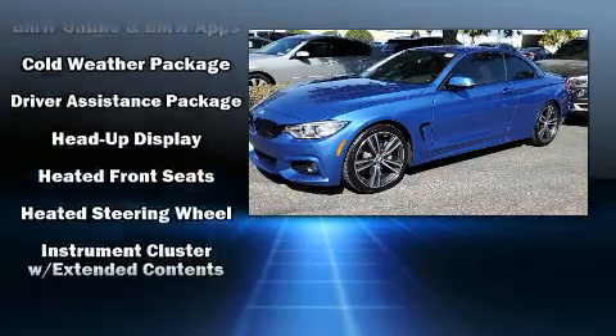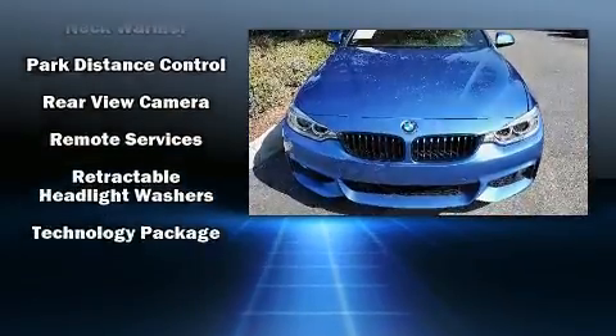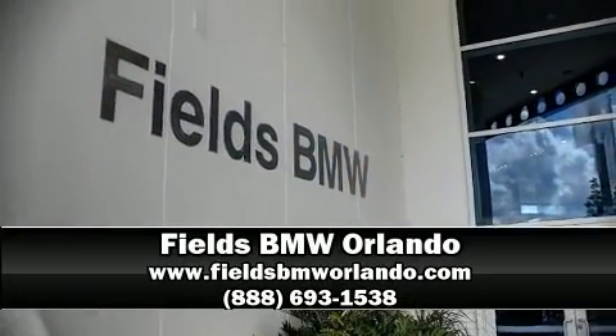BMW also prioritized safety and security with features such as knee airbags, integrated rollover protection, and four-wheel disc brakes with ABS. This vehicle has achieved certified pre-owned status by passing BMW's rigorous certification process. Stop by our dealership or give us a call for more information.